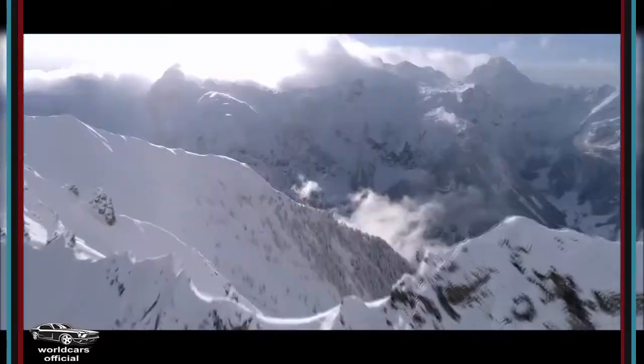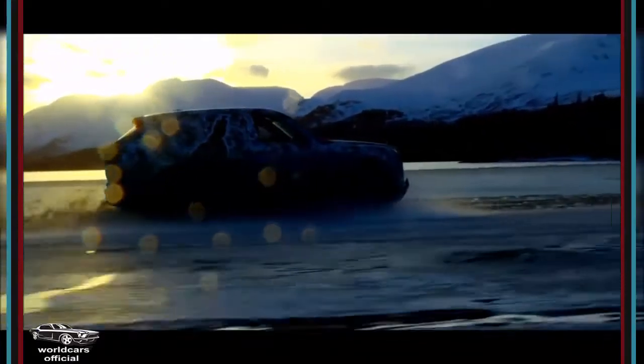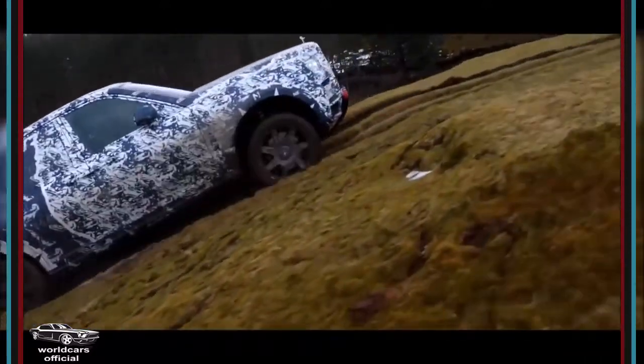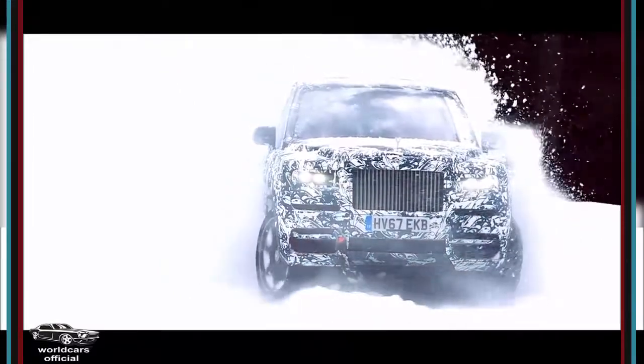For me, the proposition of this car is the engineering masterpiece — excellent off-road capabilities whilst maintaining the world-famous magic carpet ride of Rolls-Royce. And that is where it all went in when we were starting to engineer the car.